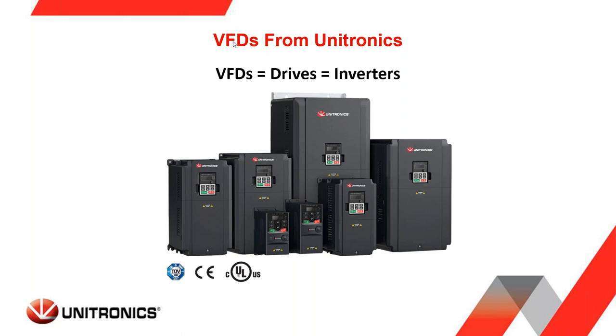I'm referring to a VFD, or what's known as a variable frequency drive. Others might call it a drive, VFD, or inverter. I typically tend to use the word VFD, and when I say that you'll know what I'm talking about.